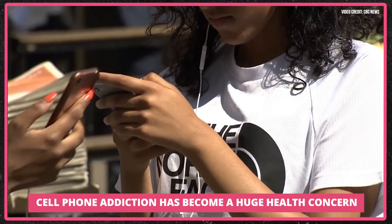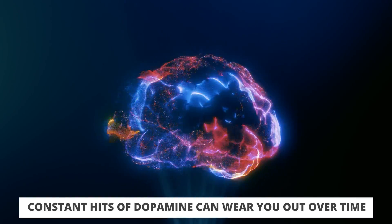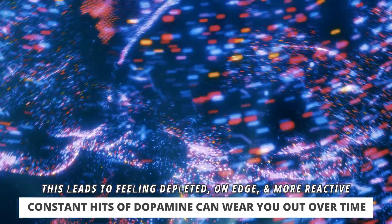Maybe even more damaging than just the light impact on physiology is the fact that these phones are making us addicted. They're influencing our neurochemistry tremendously. We're always getting new text messages pop up, and if we use social media, there's always these new hits of dopamine. We're getting flooded with so much information. All this stimulus is influencing our neurotransmitters — we're getting dopamine hits that later make us feel depleted, we're always on edge, and all this is making you more reactive in all areas of your life.